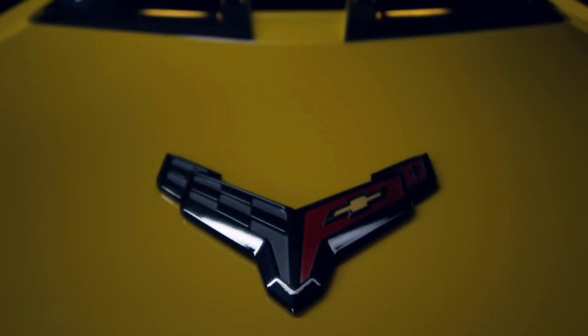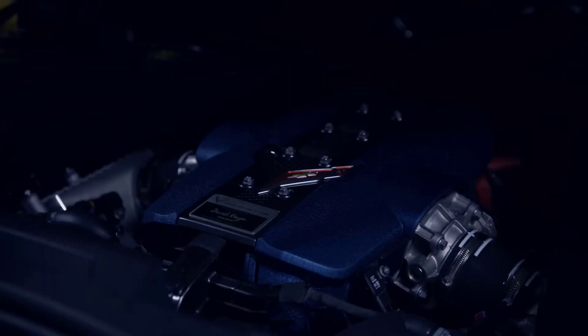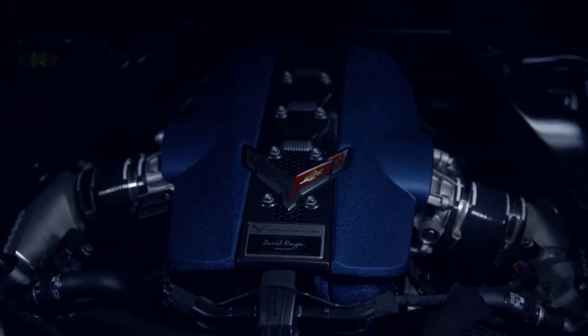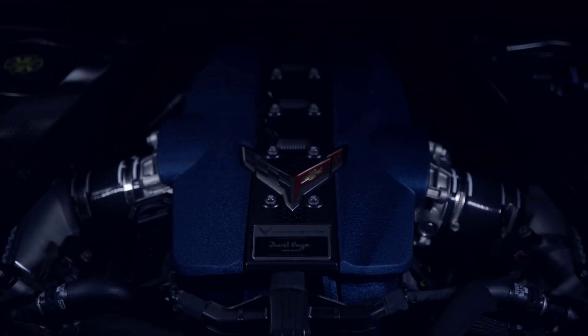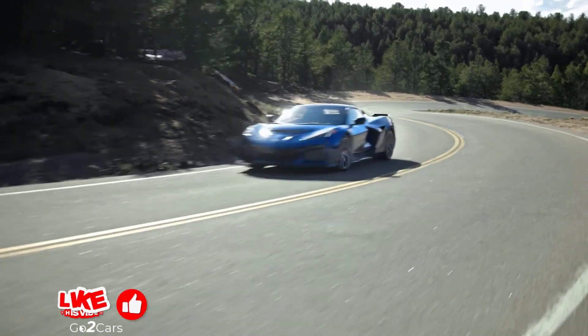Power is transmitted through a strengthened 8-speed dual-clutch transmission. The ZR1's suspension is similar to the Z06's, but the ZTK package adds a huge rear wing, front dive planes, a gurney lip, stiffer springs, and Michelin Pilot Sport Cup 2R tires.